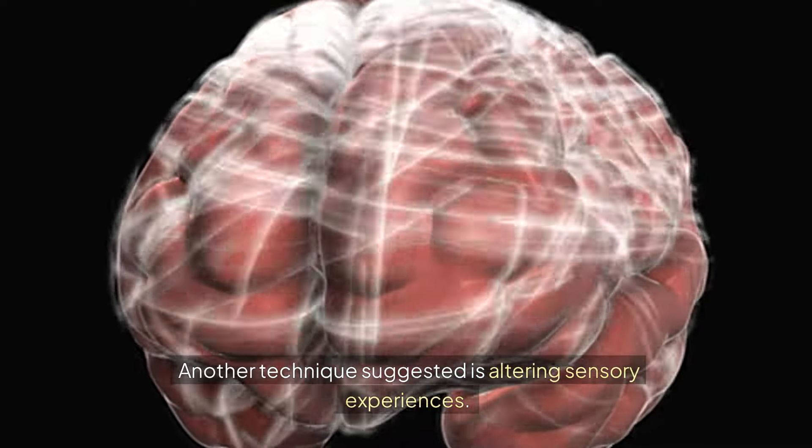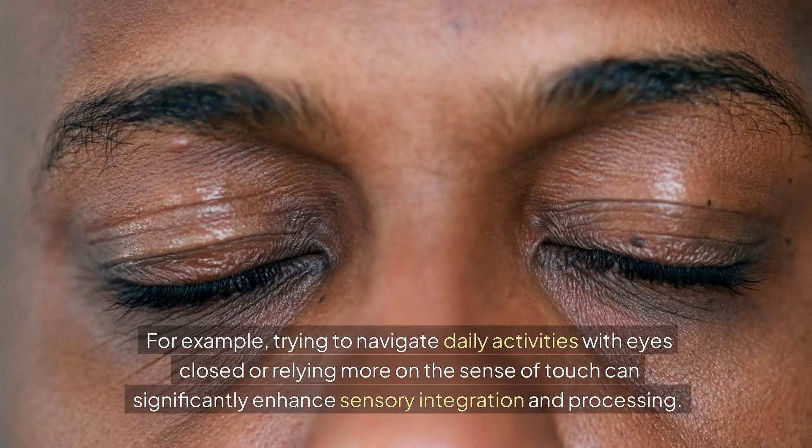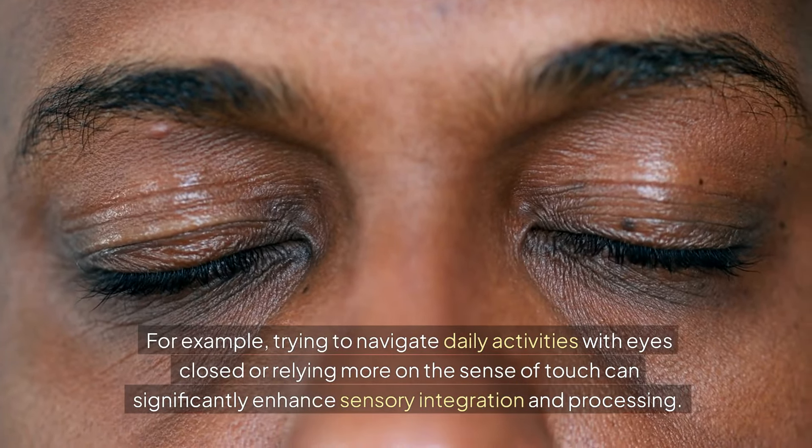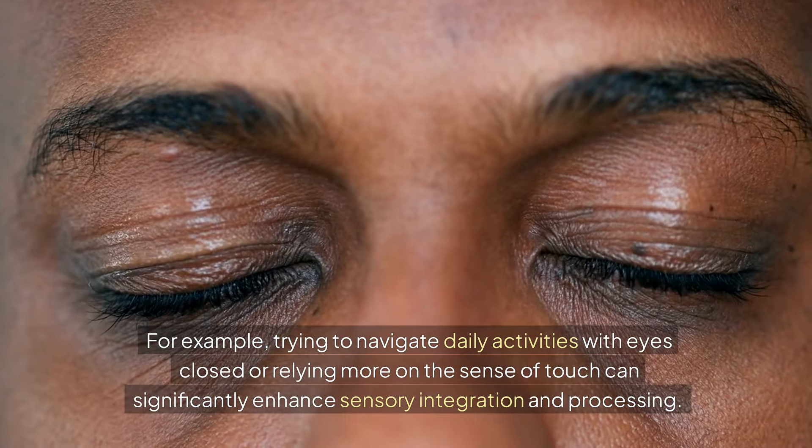Another technique suggested is altering sensory experiences. For example, trying to navigate daily activities with eyes closed or relying more on the sense of touch can significantly enhance sensory integration and processing.